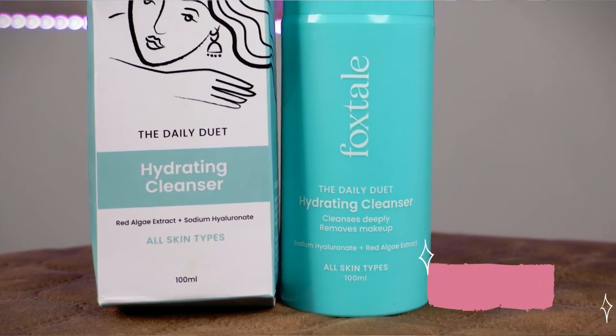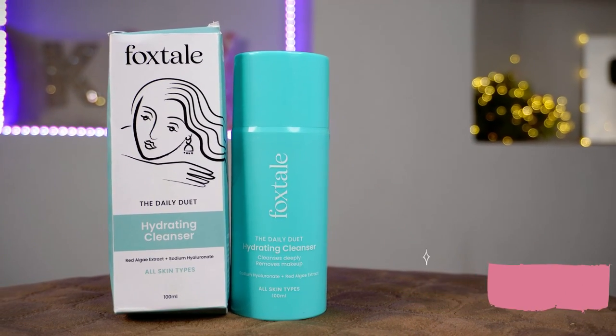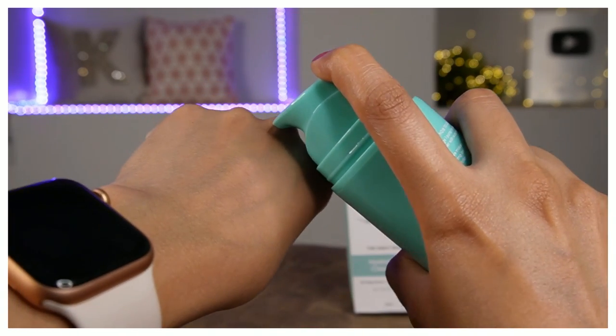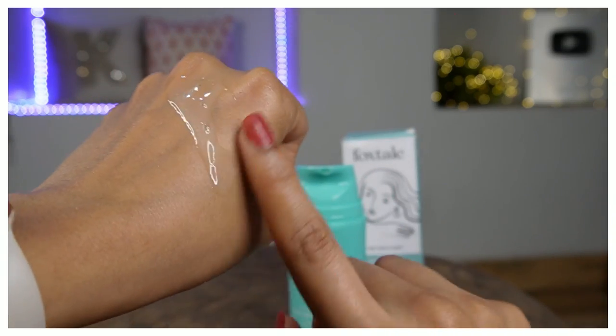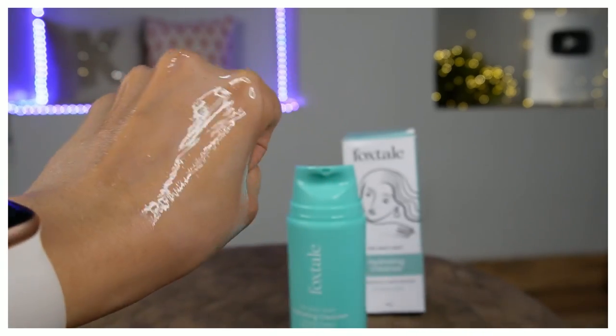The closest Made in India dupe is from the brand Foxtail. It's called the Daily Dew It Hydrating Cleanser. It cleanses deeply, removes makeup, and trust me, it feels even better. The Dew It Cleanser basically works both ways - it removes your makeup and also cleanses your face. We use a lot of heavy sunscreen and makeup, and sometimes micellar water doesn't feel like it removes the makeup properly. A regular face wash can't remove makeup, but this one does the job pretty well.